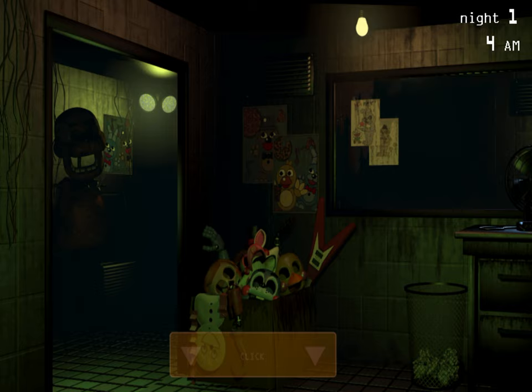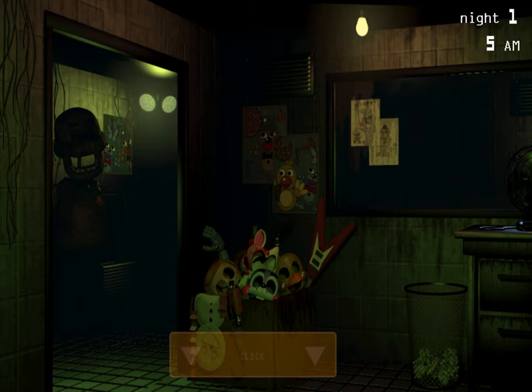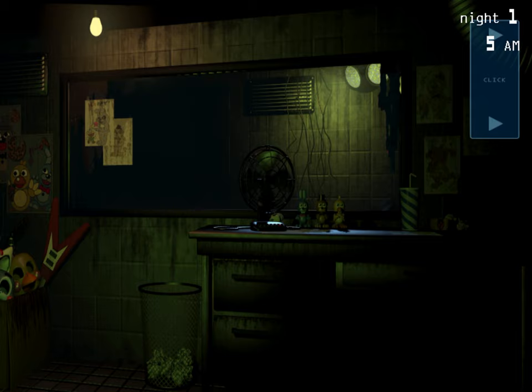The most important thing you want to watch for is the ventilation. This place will give you the spooks, and if you let that ventilation go offline, you'll start seeing some crazy stuff. Keep that air blowing. Keep an eye on things, and we'll try to have something new for you tomorrow night.